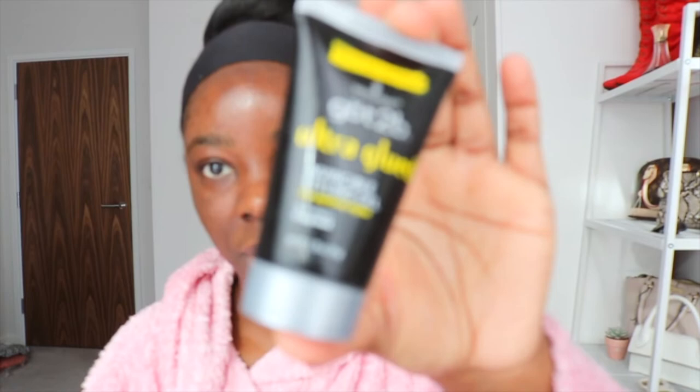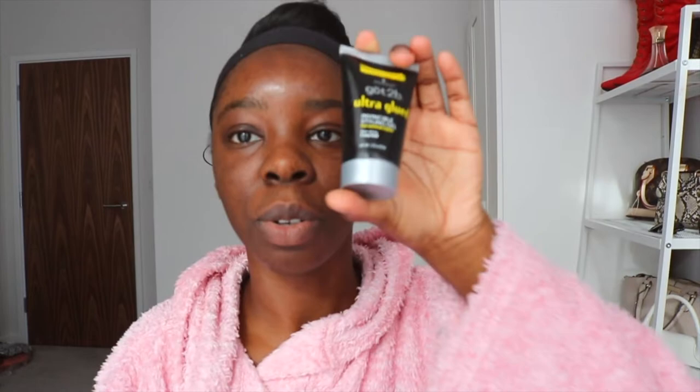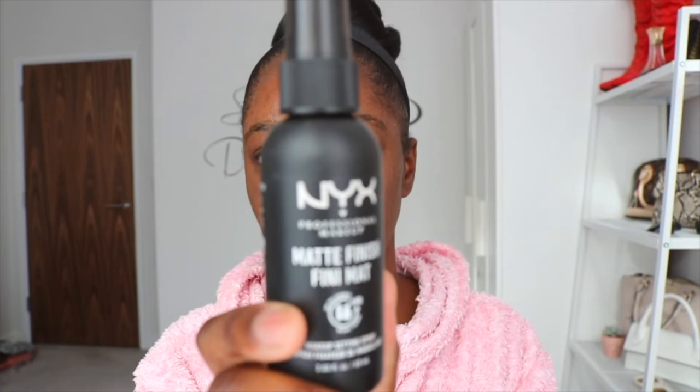I'm also using the Got2Be Ultra Blue gel — this is just to lay down my edges because the hairstyle I'm doing is going to be like a side low pony. I'm also going to use a matte finishing spray, which just makes everything sink into your face and not look cakey.